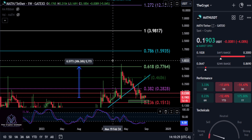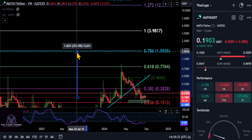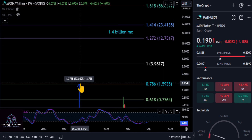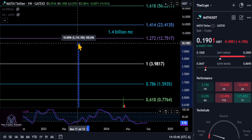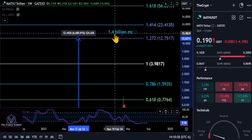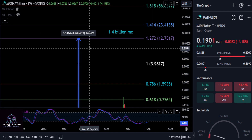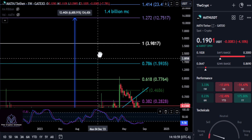Moving up to the higher targets: the 78.6% retracement level is at $1.59 to $1.60 — almost an 8.5x — which would be a good profit-taking area for MATH. And if we break through the high and have a huge breakout, we have the 1.272 extension target at $1.275, representing a 1.4 billion dollar market cap and a 67x on your investment from today.